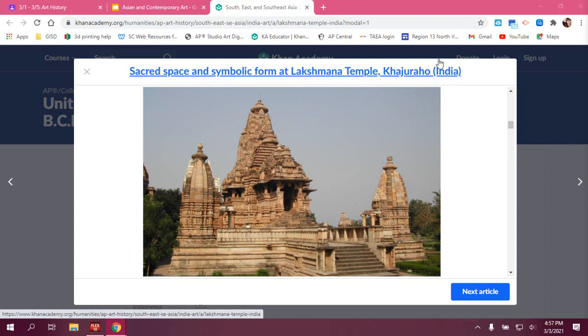The title here is Lakshmana Temple and this is located in India. There are actually 80 of these temples built, but only 30 remain today. The artist is unknown, but the patron is Yashu Varman, and Hindu worshippers are the intended audience. The historical period is Central Asia, specifically India.